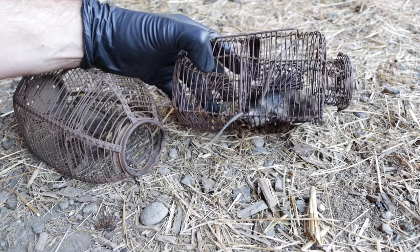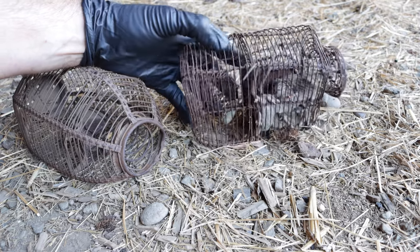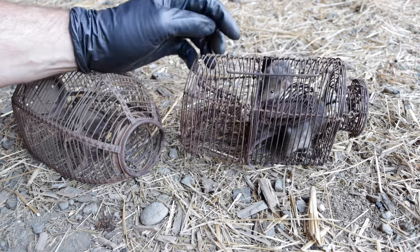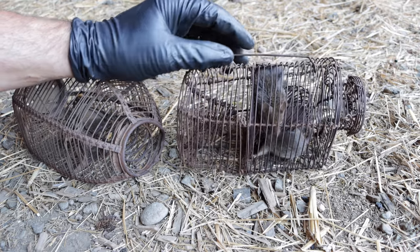These are non-native invasive house mice so I can't let them go. Instead I'm going to humanely dispatch them and feed them to wild animals. Let's go set up the motion cameras and see what enjoys these mouse snacks.